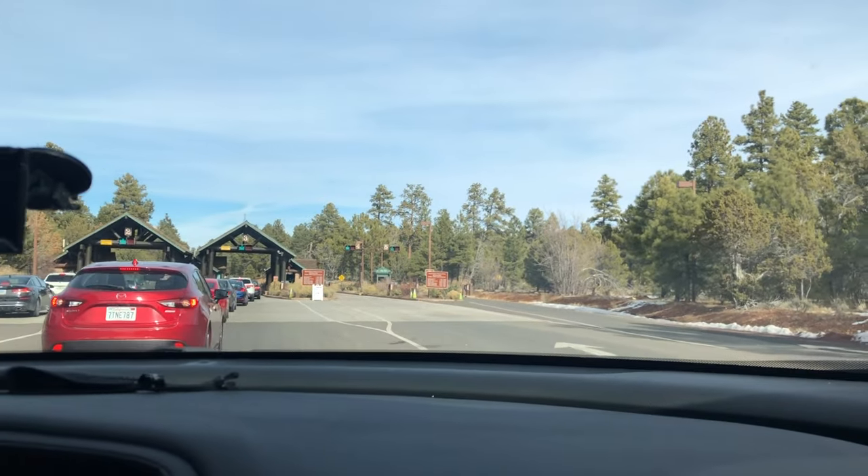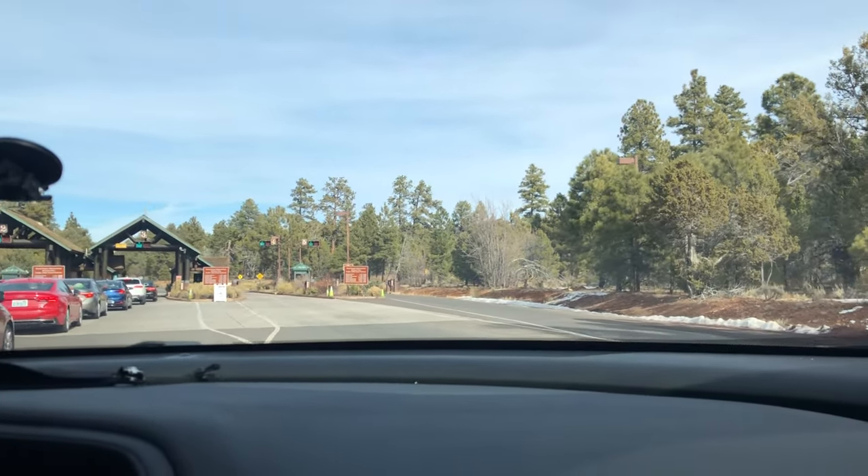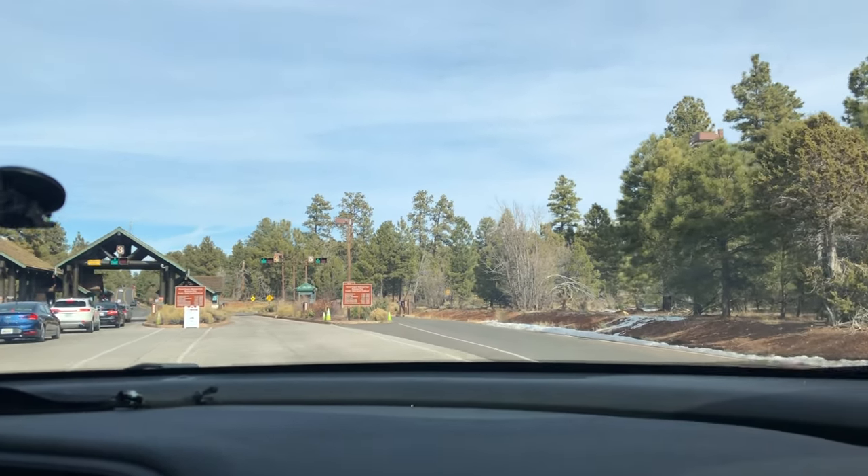Alright guys, we are pulling up to the pay station and then we are going to be inside the park.